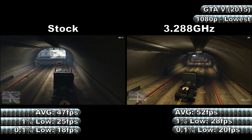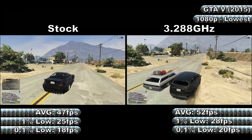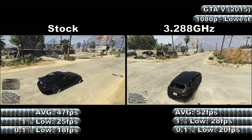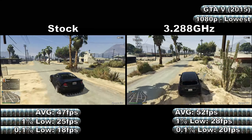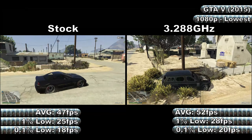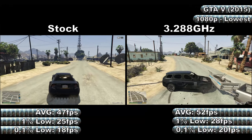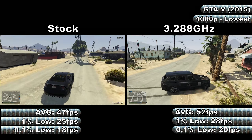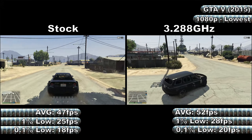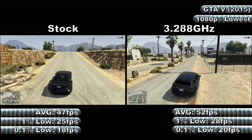Interestingly, the overclock actually showed slightly worse stutter than stock did. The overclock showed average, 1% and 0.1% low frame rates of 52, 28, and 20 FPS respectively, showing a minor overall improvement, but also showed several spikes in frame times of around 100–280ms throughout the test.